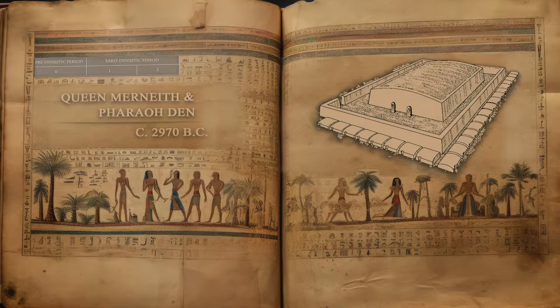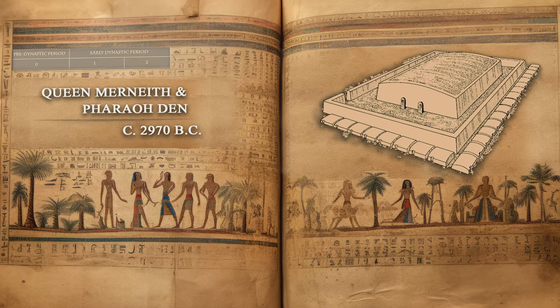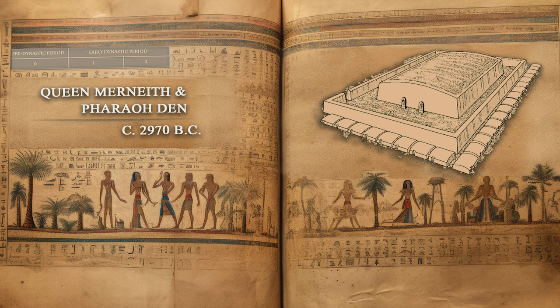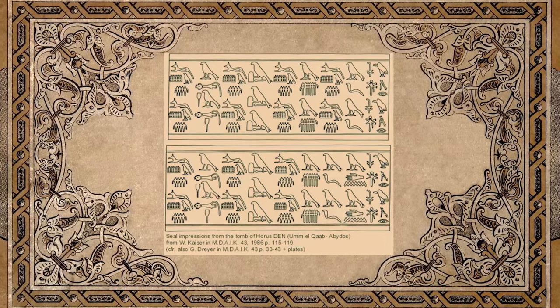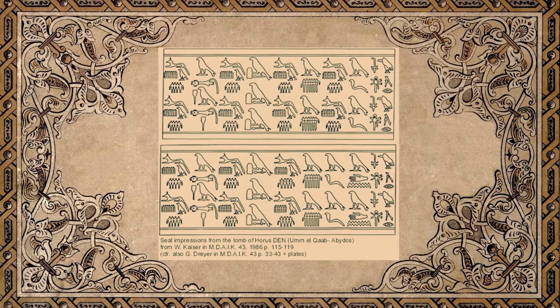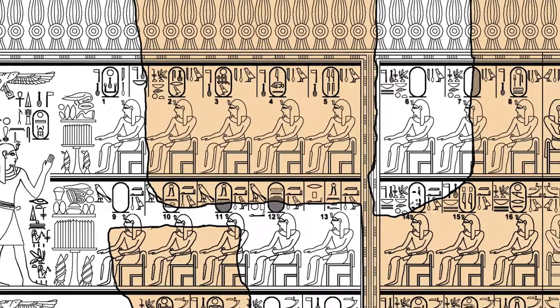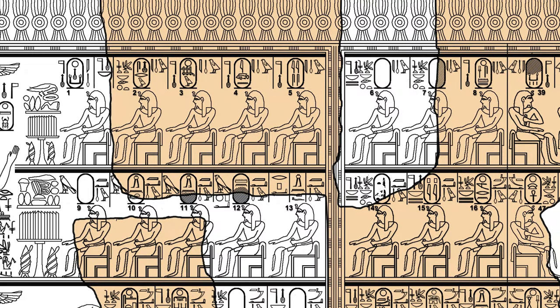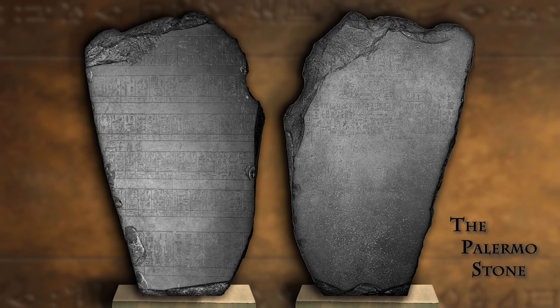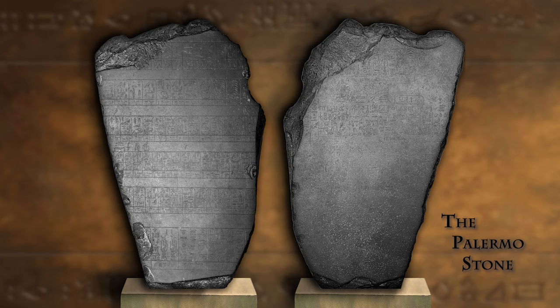Queen Merinith, whose name means 'beloved of Neith,' is considered by some to be the first female ruler of Egypt and possibly the world. However, it is unclear whether she reigned alone for a period or reigned alongside her husband Jet and then acted as regent for her son Den. She is named as the king's mother on a seal impression created during Den's reign, but was not recorded on some of the other king lists. Manetho does not refer to Merinith by name, but he does state that there were eight pharaohs in the first dynasty, which is correct if you include Merinith as a pharaoh. Her name appears on the Palermo Stone without the title 'King's Mother,' but the fragment is damaged, making it difficult to draw firm conclusions.